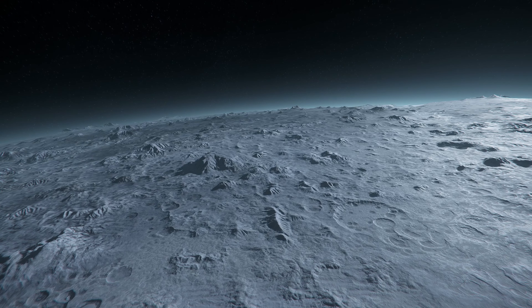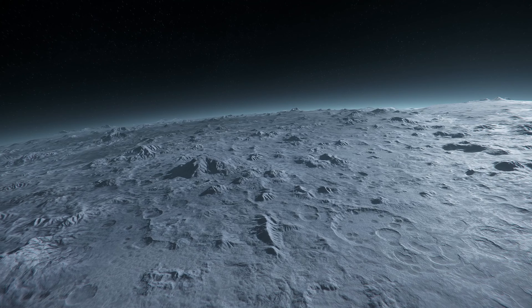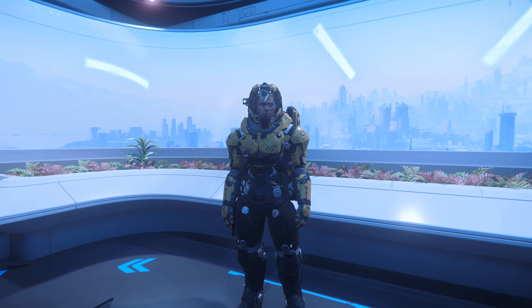The moon has temperatures ranging from minus 10 degrees Celsius to minus 255 degrees Celsius. It is advised to wear the Novikov armor when exploring this moon.